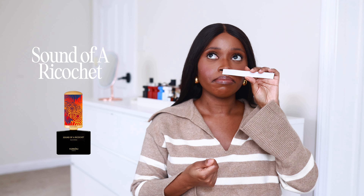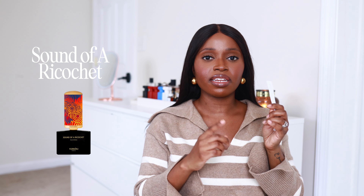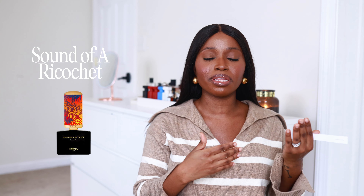The best way to describe Sound of a Ricochet: it's very warm, cozy, and woody. You do get a lot of that sandalwood, and the Tonka Bean does come out eventually. This is not your overly gourmand vanilla. If you're looking for a super sweet gourmand, this wouldn't be that. But it's like a fresh woody vanilla scent. I personally believe this is full bottle worthy. It's definitely going on my wish list. I also noticed it comes with a travel size, so you kind of get two in one — a good bang for your buck.